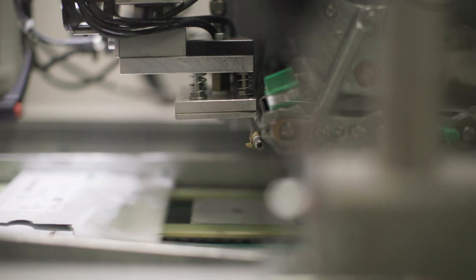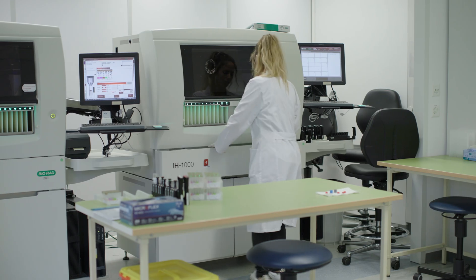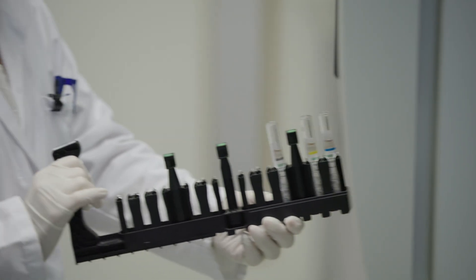We will manufacture this year 130 million ID cards — a huge number. They are used by customers in big automated instruments, the IH500 and IH1000, so we absolutely need to ensure that everything is working as a system.